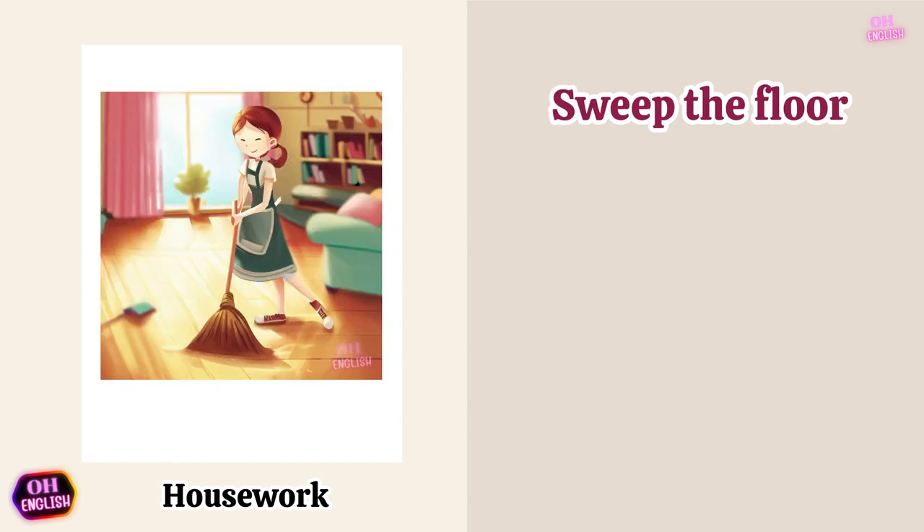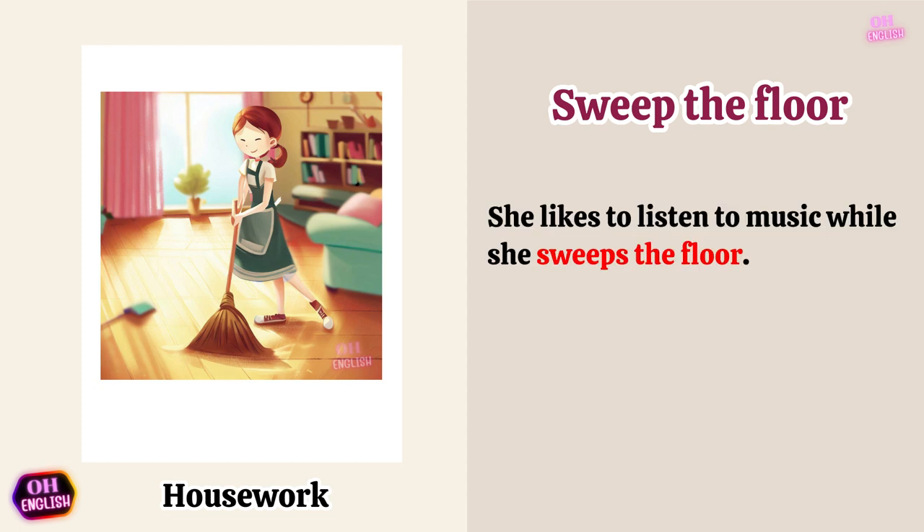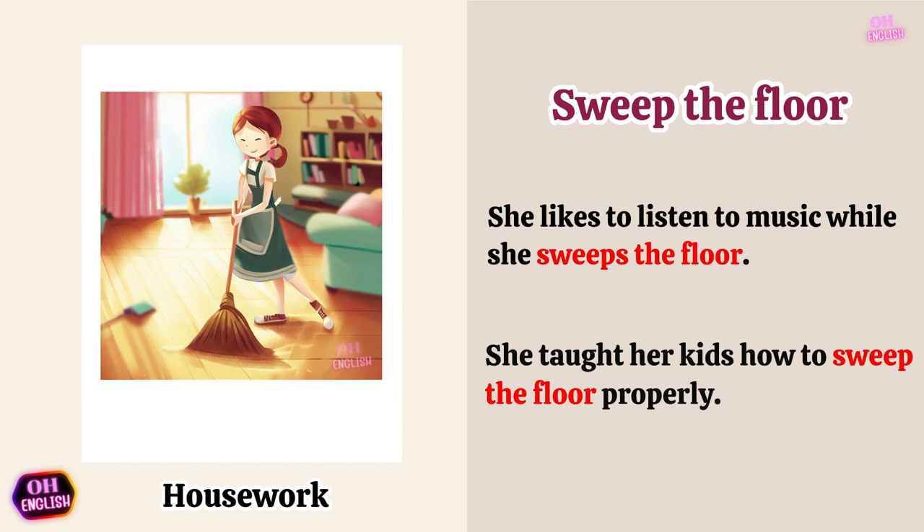Sweep the floor. She likes to listen to music while she sweeps the floor. She taught her kids how to sweep the floor properly.